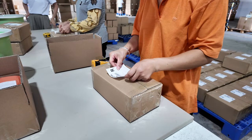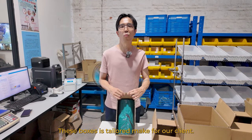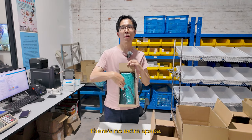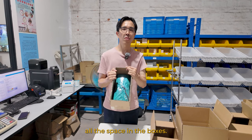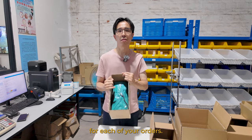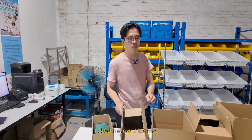One thing to note: these boxes are tailor-made for our clients. There is no wasted space — we utilize all the space in the boxes to make sure it is cost-saving for each of your orders.